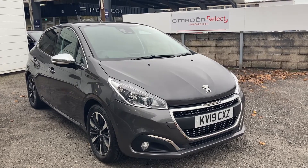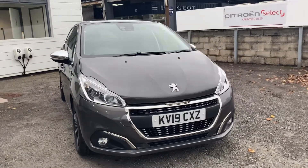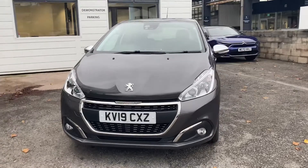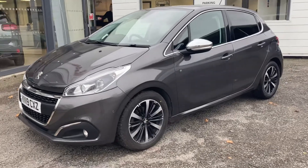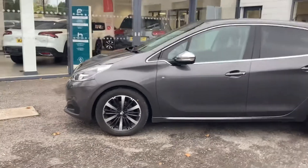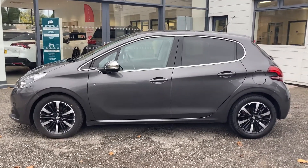Good afternoon, it's James from Yeoman Citroen Torquay. Today we have a beautiful Peugeot for sale with absolutely fantastic specification: front and rear sensors, rear camera, self-parking. This may be because it is the Tech Edition, boasting some amazing features. Sorry about the camera angle there.